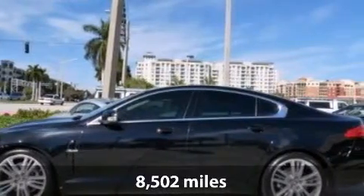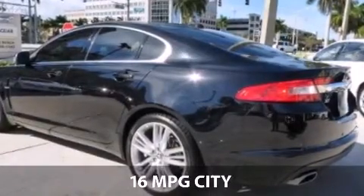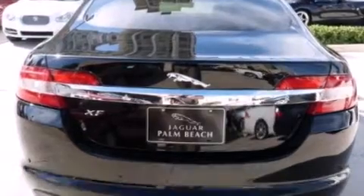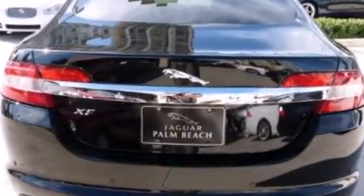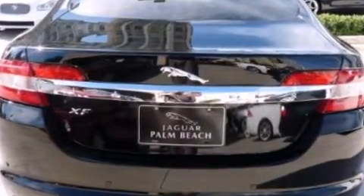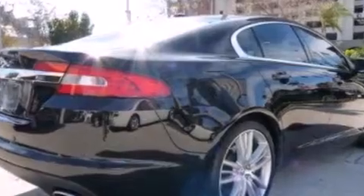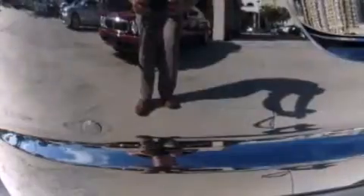With our certified select edition vehicles, we invest more than any dealer to ensure our vehicles exceed the highest standards. Our advantage and pledge to you is a rigorous 140-point inspection, documentation of all maintenance, fully updated factory software, transferable benefits, complimentary 24-hour roadside assistance, and a guaranteed clean accident-free Carfax history report.